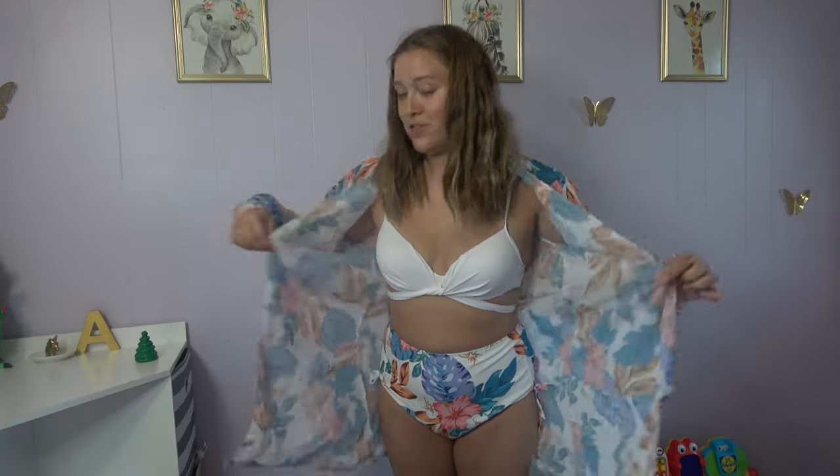The next piece is a swimsuit as well. It is a bikini top and it does tie around in the back. Then it comes with high-waisted bikini bottoms, and also this super cute little beach cover-up, which I think is super stylish and cute.